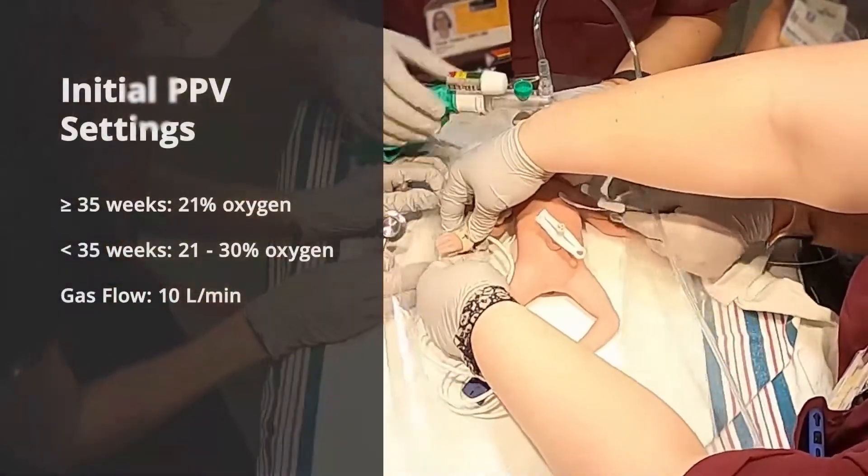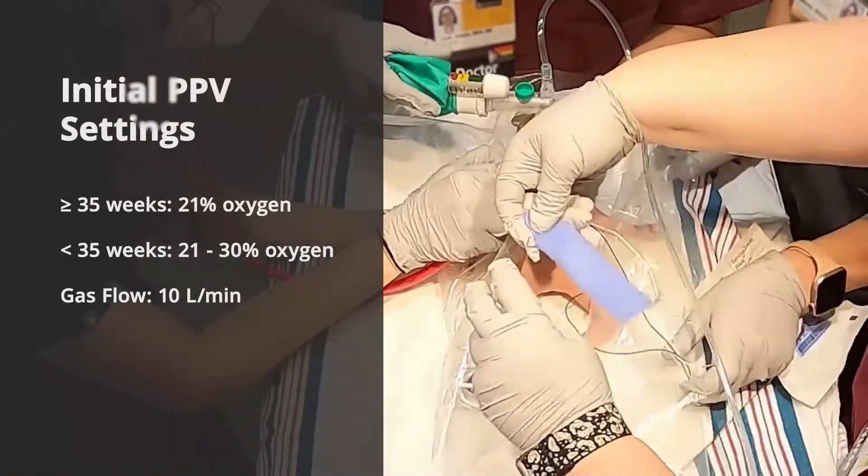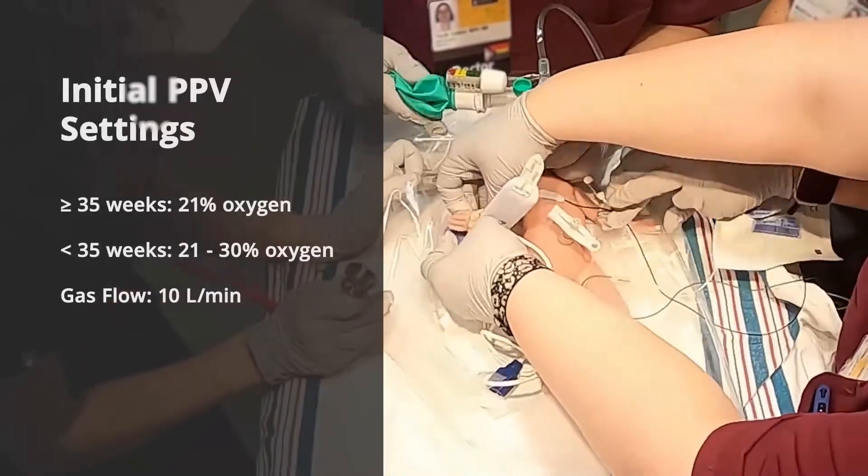Start PPV with 21% oxygen for newborns 35 weeks and older, and 21 to 30% for preterm newborns less than 35 weeks.